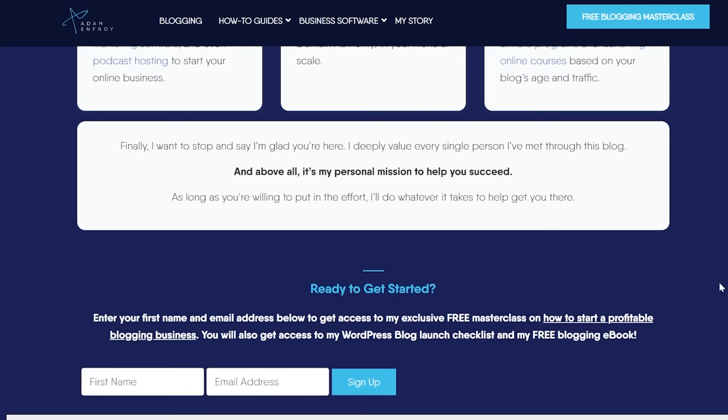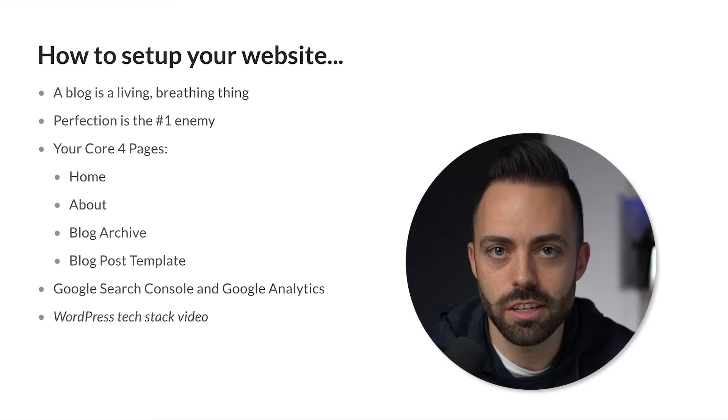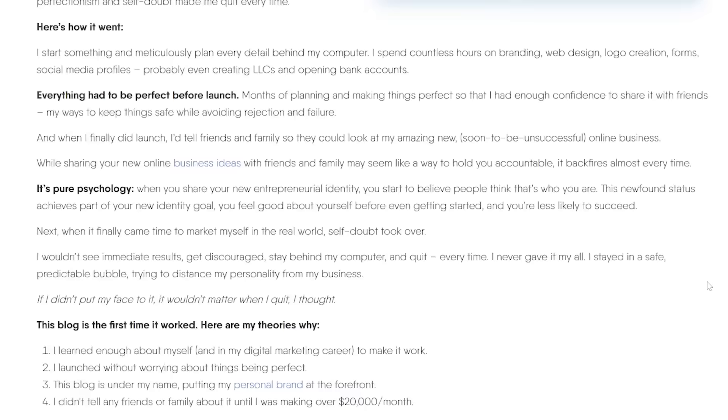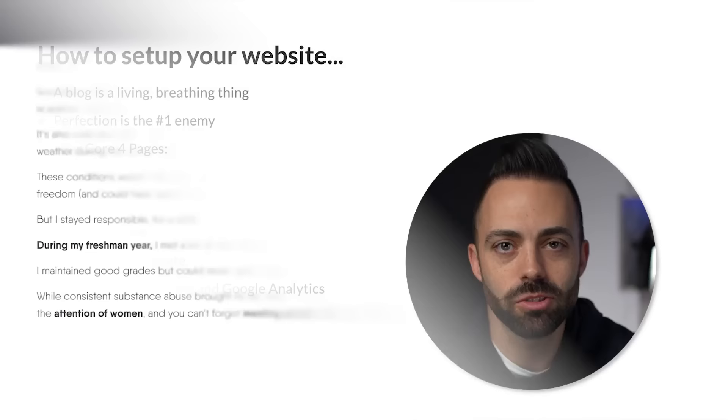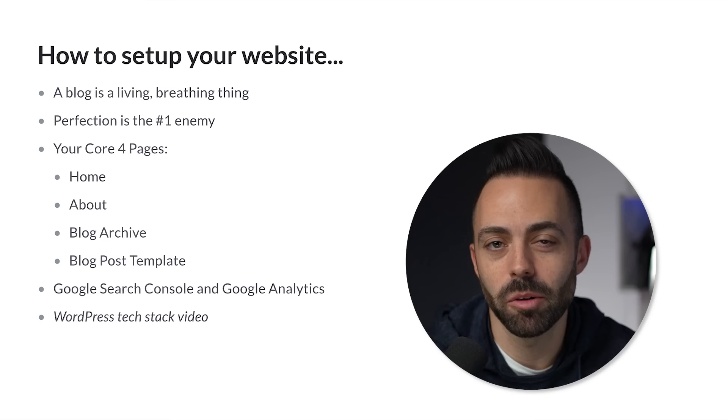When I first started mine, I had a different theme, a different message, and it's changed and evolved over the years. Your about page is like a personalized story of you — not just your professional experience to look good, but more your page to be vulnerable and share your unique message with the world. What is your life story? Why are you creating this blog? Those more interesting about pages work well.